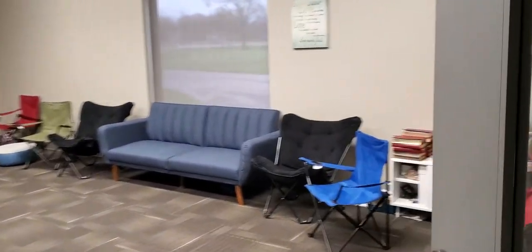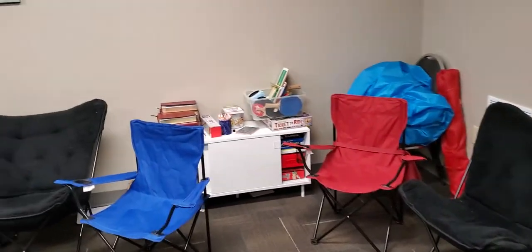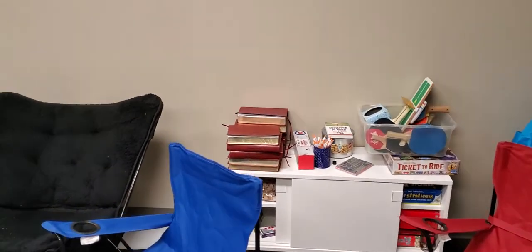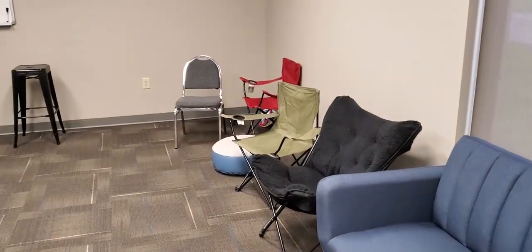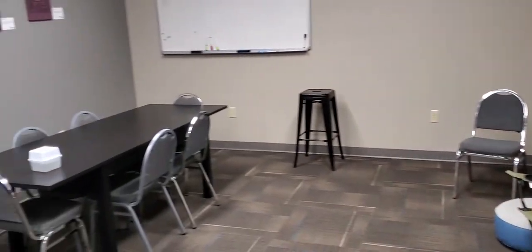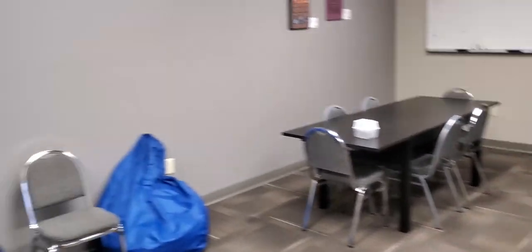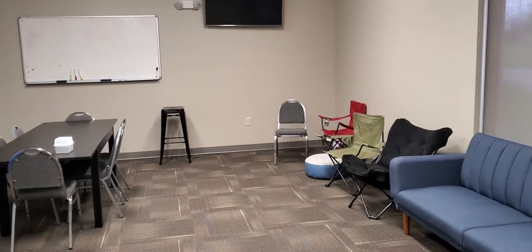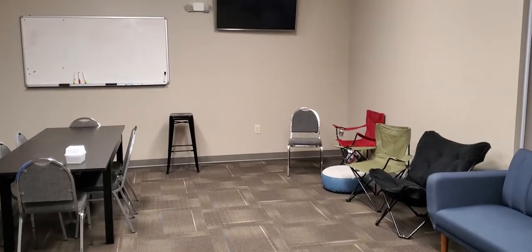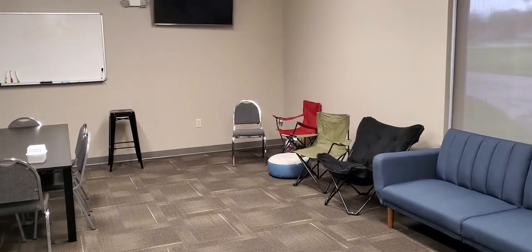Here is the junior high room. We've got a variety of seats in this room. Over here is where we usually keep our games, Bibles, and some pens. We've got couches, butterfly chairs, banquet chairs, regular seats, and a table for playing games over there. This is where we usually meet — where we have our classes. It's one of our rooms we use for game nights and stuff. This is the junior high room — this is where you will be next.